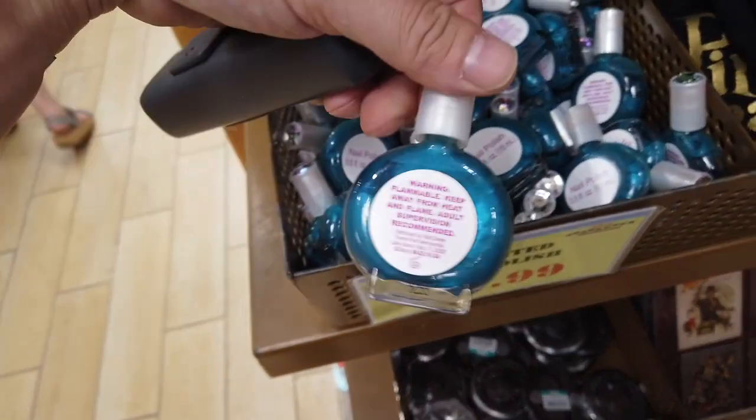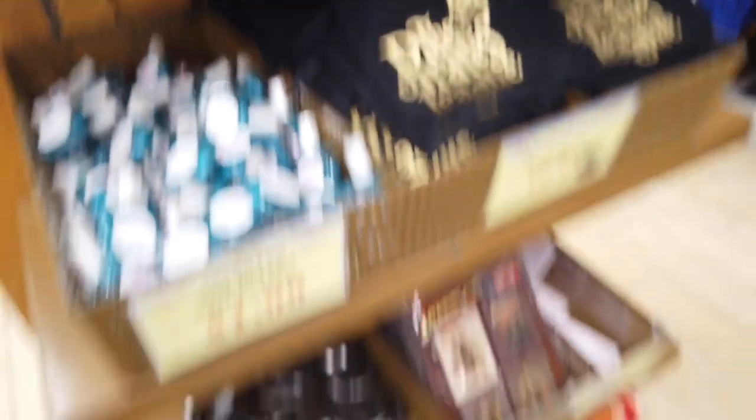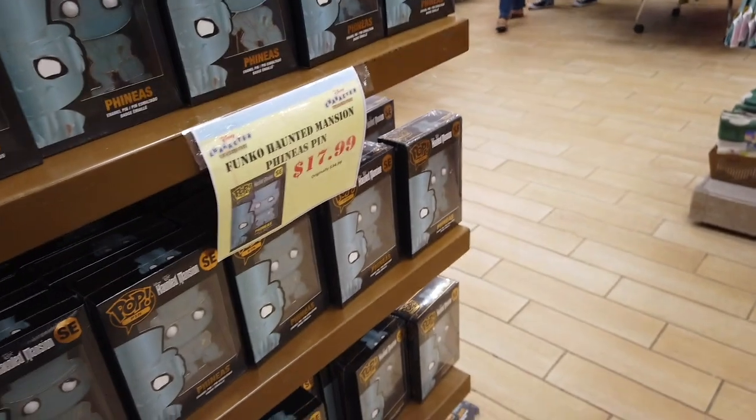They had phone cases basically for the older phones, and then nail polish, which is super random. That Hades headband — they're trying to get rid of that. And then there's more of the pop pins — they had all three Hitchhiking Ghosts — and then some tumblers, more mugs, those are like the letter ones for the names, more phone cases, none of them for our phones.